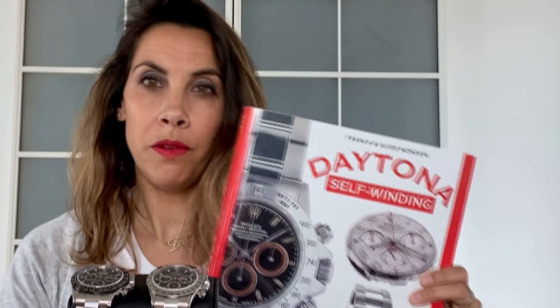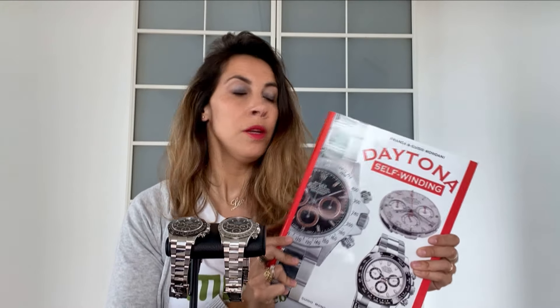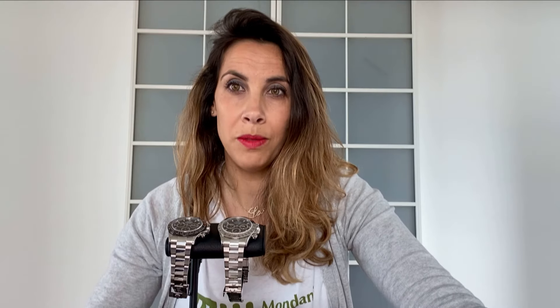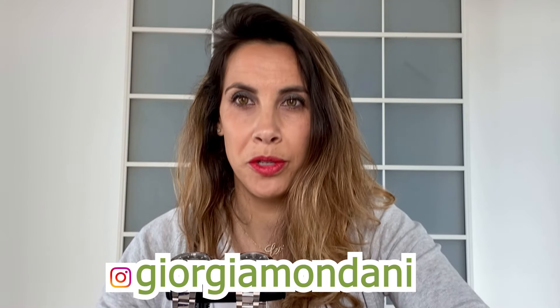If you want to know more about the Rolex Daytona, you can find a lot of information in the Mondani book 'Sidewinding Rolex Daytona,' which covers reference 16520 through the latest production. You can find it at mondanibooks.com. If you like what you see, please subscribe to my YouTube channel and follow me on Instagram at Georgia Mondani. Thank you so much — see you next week!